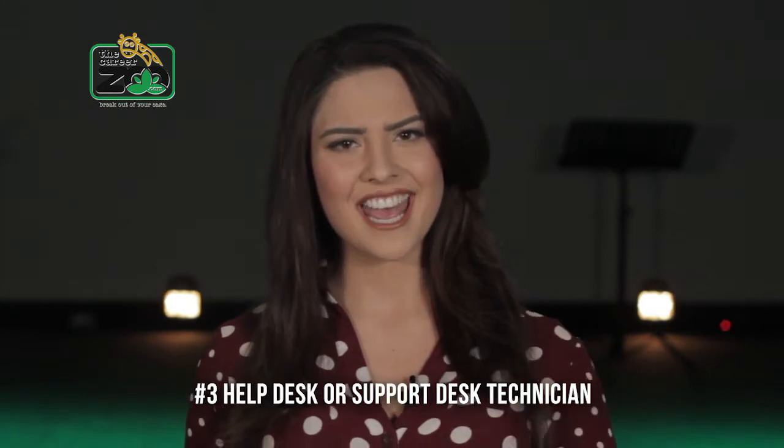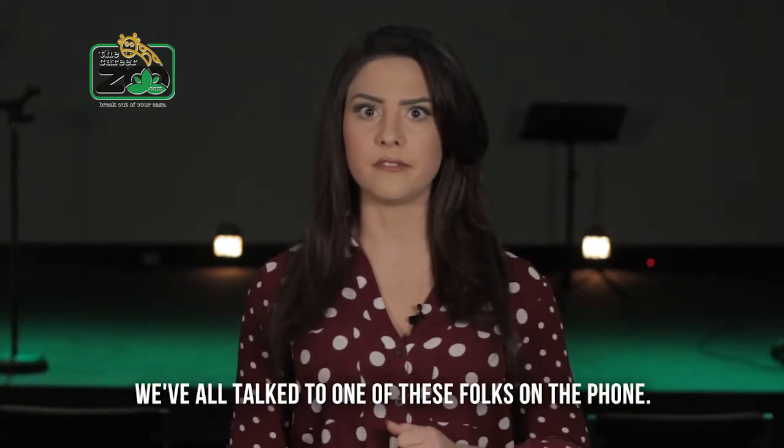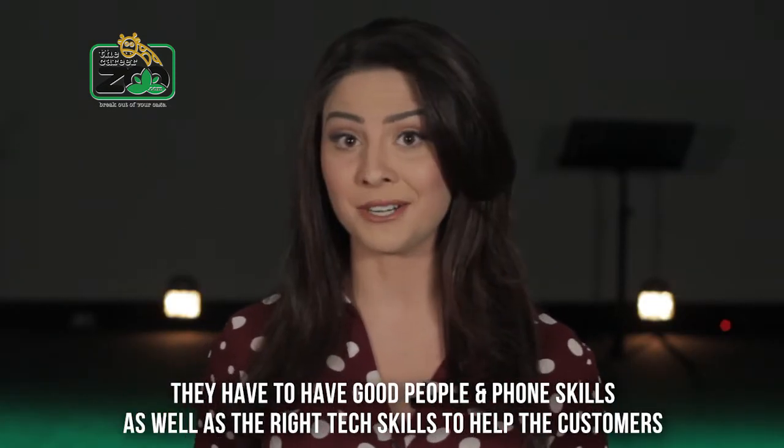And number three: Help Desk or Support Desk Technician. We've all talked to one of those folks on the phone. They have to have good people and phone skills, as well as the right tech skills to help customers.